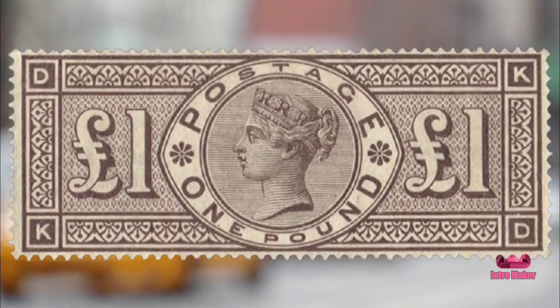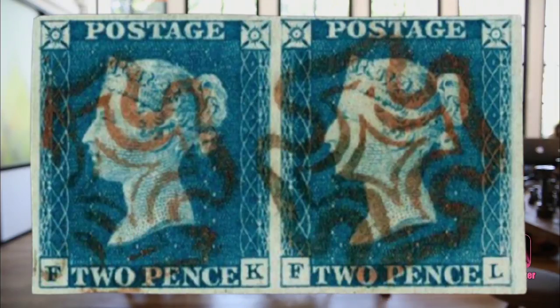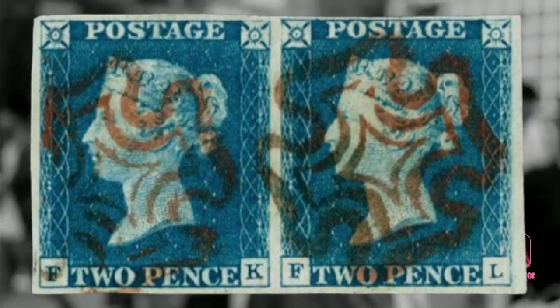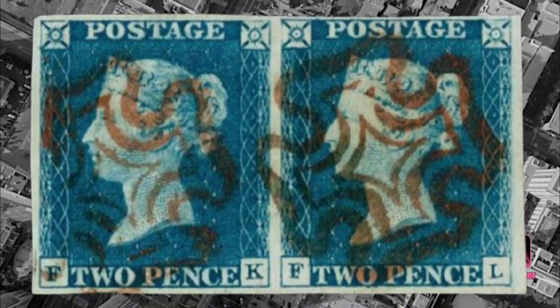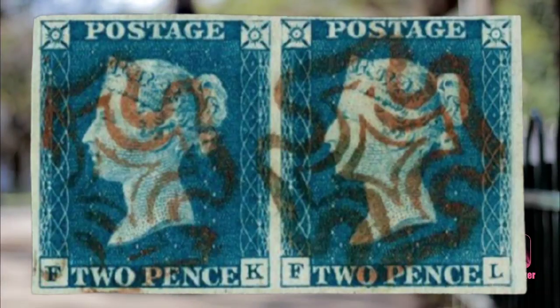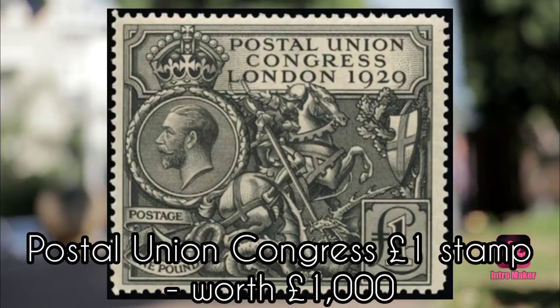Number seven: Two Penny Blue, worth £10,000. This was the world's second official postage stamp and is almost identical to the Penny Black. Mr. Cordell describes the Two Penny Blue as much underrated in comparison to its commoner sibling. As it was only around for a short time, there were fewer in circulation. The scarcest are the first edition versions issued in 1840 — you will know if you have a first edition because these have no white lines above and below Queen Victoria's profile. These are estimated to be worth up to £10,000.